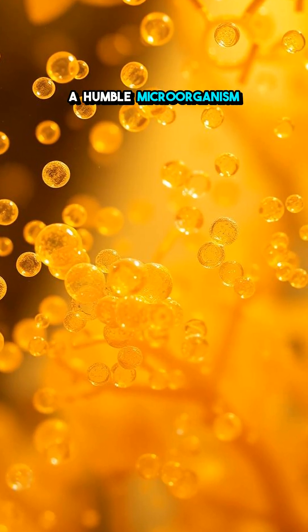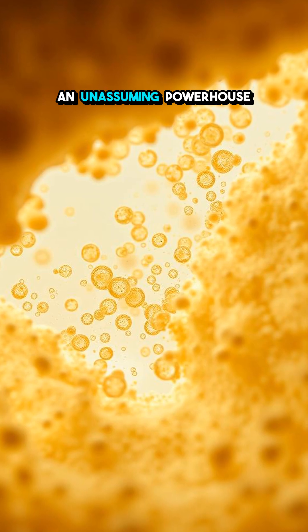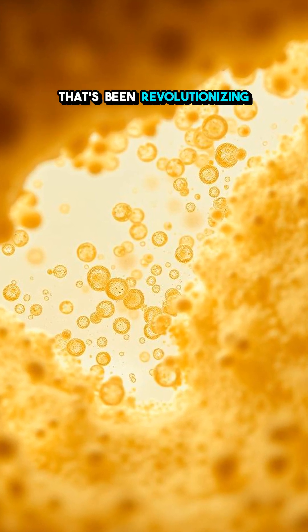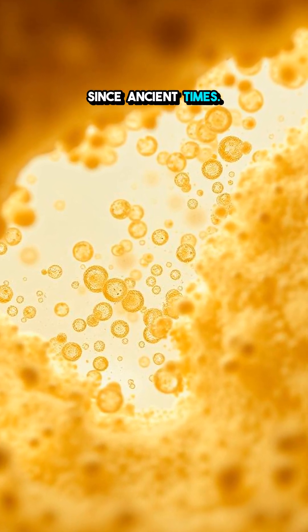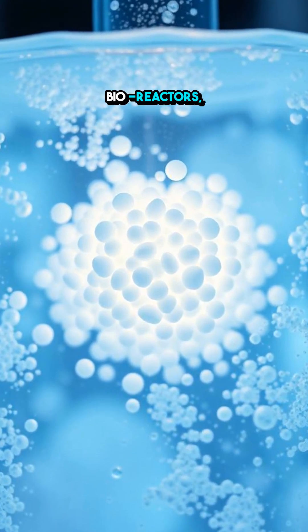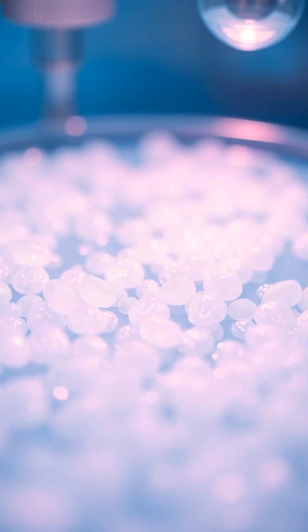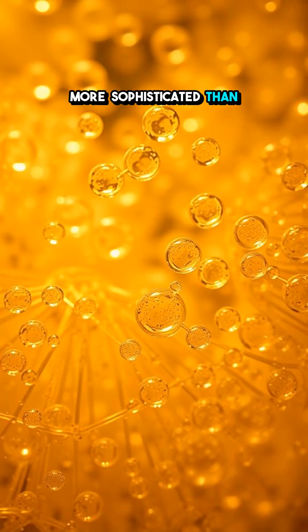Ever wondered how a humble microorganism makes your bread rise and your beer bubble? Meet yeast, an unassuming powerhouse that's been revolutionizing food and drink since ancient times. In the world of modern science, yeast plays an essential role in bioreactors, where its fermentation process is monitored in real time — a process that's more sophisticated than it sounds.